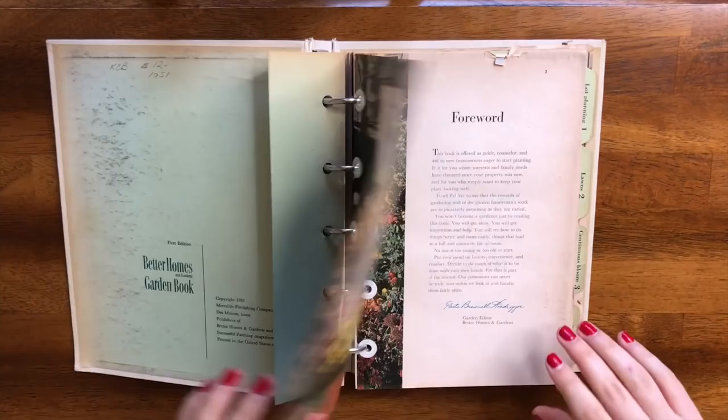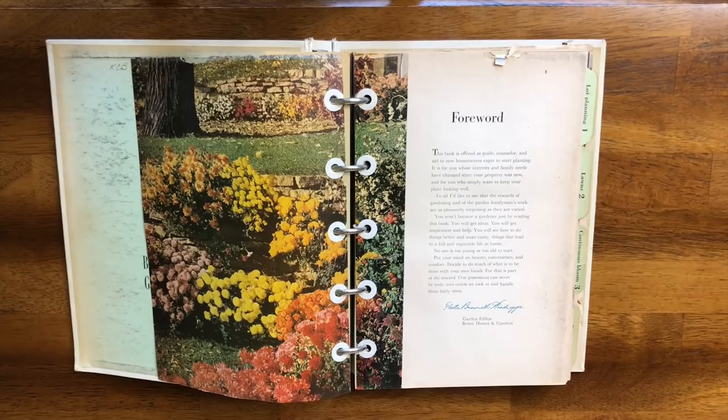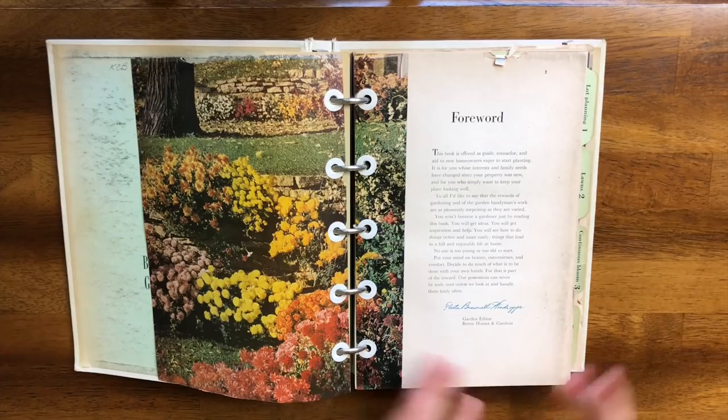A big part of my research paper was looking at the foreword and dedication of the cookbooks to see who the general audience was. In a lot of these garden books, the target audience is homemakers — grandmas and moms, people who are cooking for their families and in this case gardening for themselves.